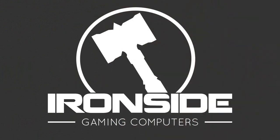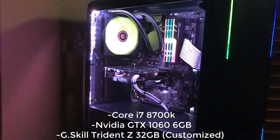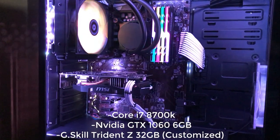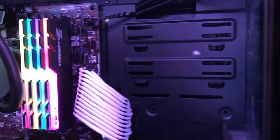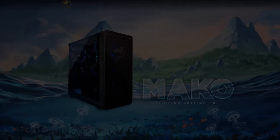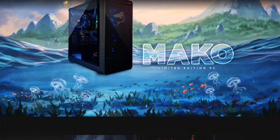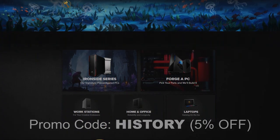But first, a word from our sponsor, Ironside. Ironside is a computer company that specializes in making high-end gaming computers at an affordable price. They sent me their Nemesis model. If you've seen my live streams, you'll know I have trouble running my animation software, much less video games — but from now on, lag will be no problem. Visit IronsideComputers.com, starting at $14.99, and use promo code HISTORY for 5% off.